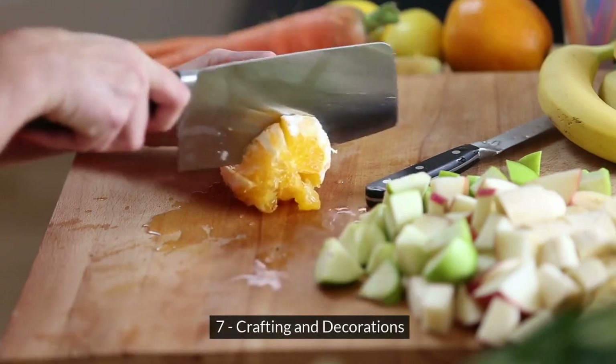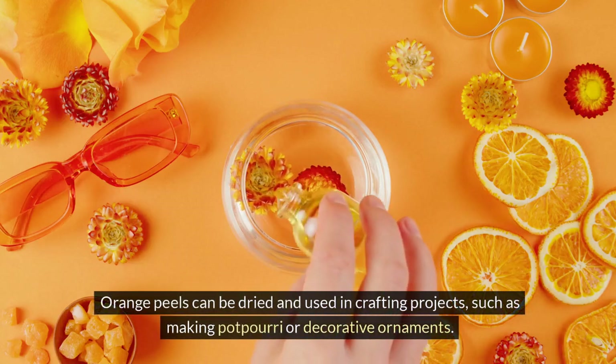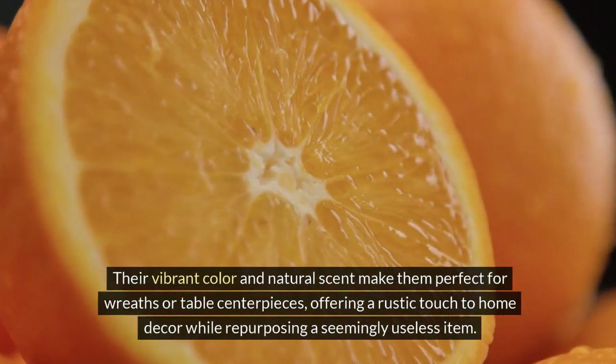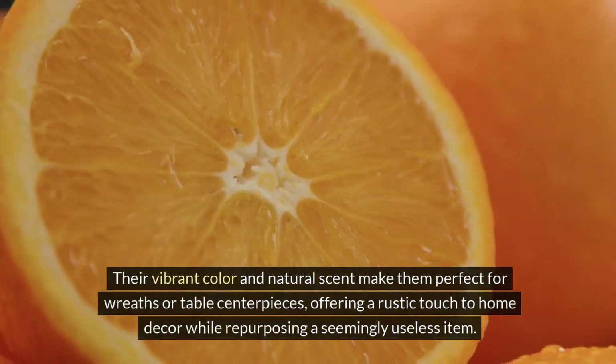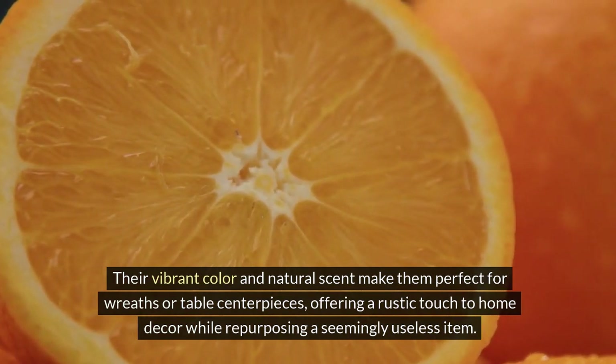7. Crafting and Decorations. Orange peels can be dried and used in crafting projects, such as making potpourri or decorative ornaments. Their vibrant color and natural scent make them perfect for wreaths or table centerpieces, offering a rustic touch to home decor while repurposing a seemingly useless item.